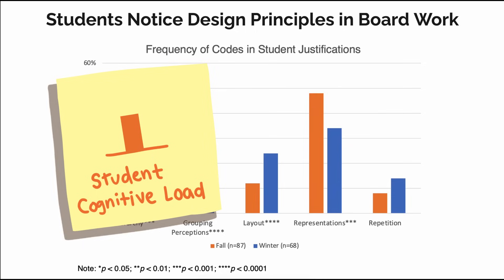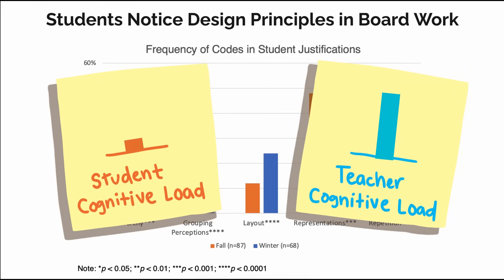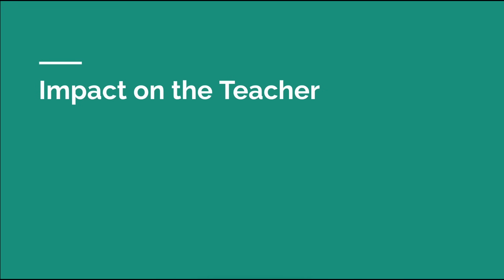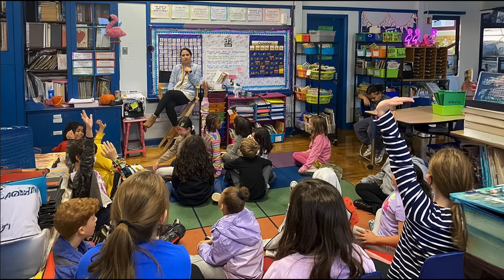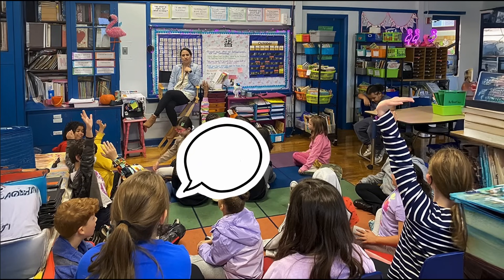While I expected a decrease in students' cognitive loads, I did not expect a decrease in the teacher's cognitive load too. A repeated theme Brooke brought up after learning and implementing these principles was how board work planning offloaded organizational tasks that were often burdensome to her while teaching. Planning her board work freed up space in her working memory, lightening her cognitive load and allowing her to focus on more important parts of her teaching practice in the moment.